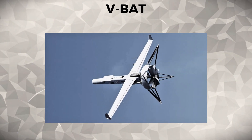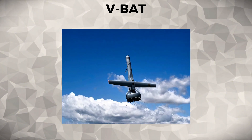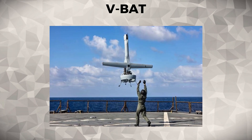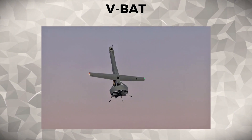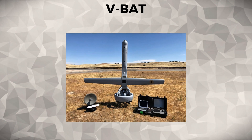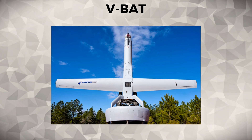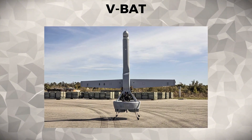V-BAT. The V-BAT is a vertical takeoff and landing UAV that combines the capabilities of both fixed-wing and rotary-wing drones. Designed for long-endurance surveillance and tactical reconnaissance, the V-BAT is ideal for missions in challenging environments, including urban areas and remote locations. Its unique rotary-wing design allows it to take off and land vertically, providing flexibility in areas with limited space. The V-BAT is used by the United States military for border surveillance, reconnaissance, and intelligence-gathering missions, making it an essential asset for modern military operations.